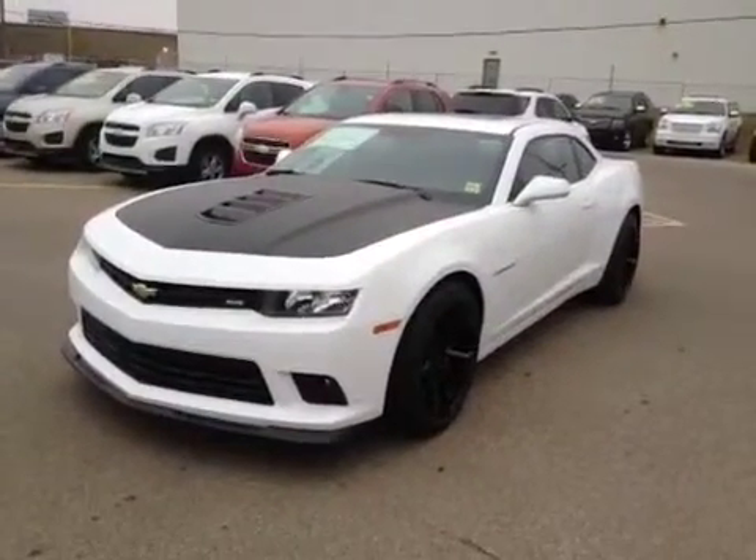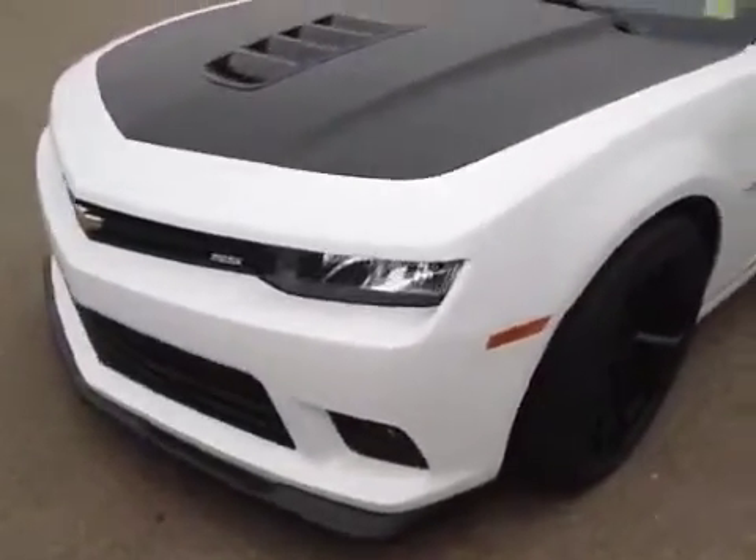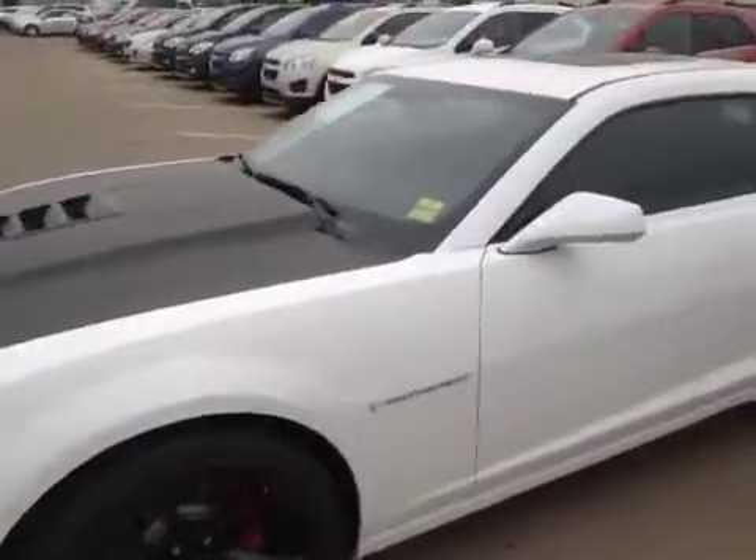Welcome to Davis Chevrolet in Airdrie. This is a brand new 2014 Chevrolet Camaro. It has front fog lights, automatic headlights, and a white exterior.